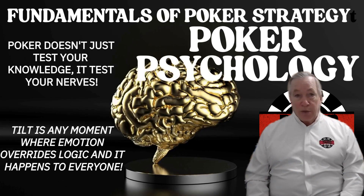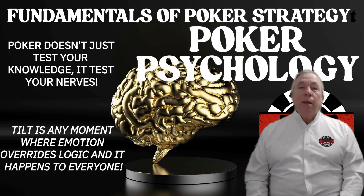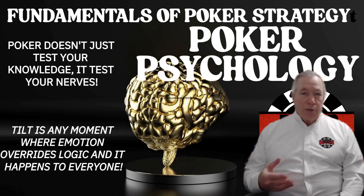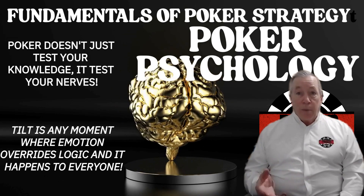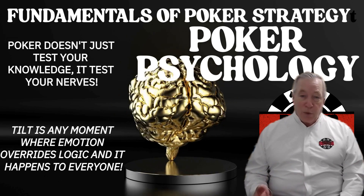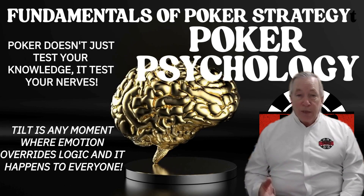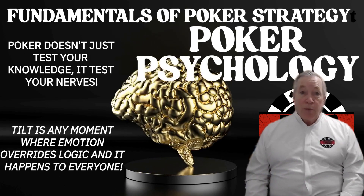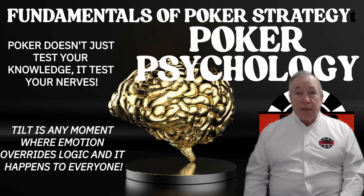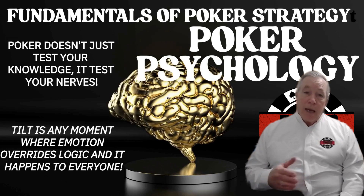Poker doesn't just test your knowledge — it tests your nerves, your patience, your focus, and your ability to stay composed when everything in you wants to crack. And that's what separates average players from winning players, because strategy means nothing if your emotions keep hijacking your decisions. Tilt isn't just about slamming the table or going all-in with garbage — it's about subtle mental drift. It's when you start calling just because you want to win a pot, or raise just because you're frustrated someone keeps pushing you around, or stop paying attention because things haven't gone your way. Tilt is any moment where emotion overrides logic, and it happens to everyone.